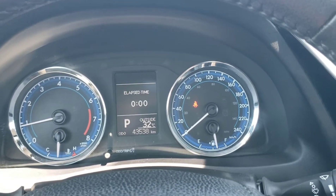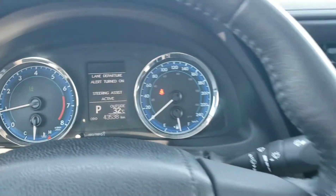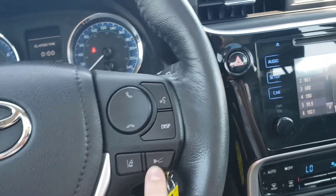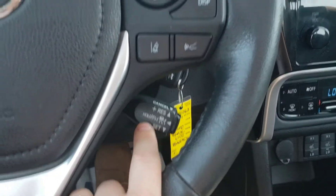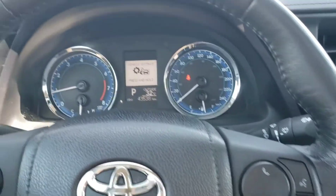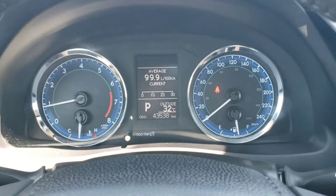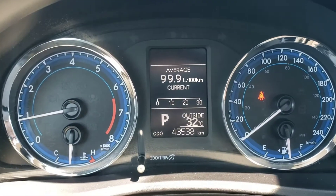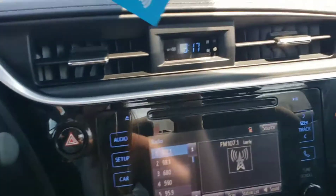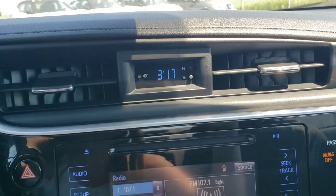I can turn the lane departure warning on and off — it comes up right over here as you can see. This one down here is your vehicle-to-vehicle distance switch, which works with your cruise control. You can control your display up here and go through all the options. This vehicle has 43,538 kilometers on it, so it still has lots of life left. Got your clock up there — super easy to set.